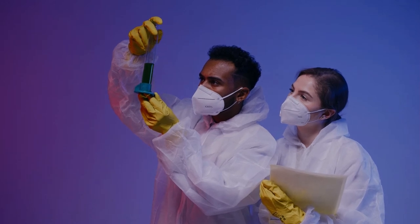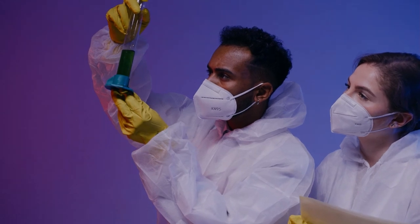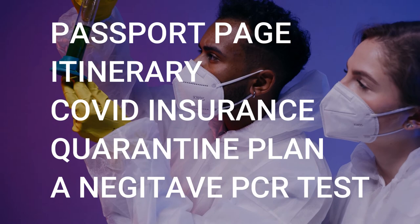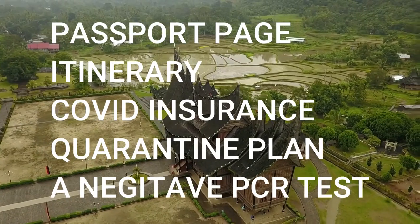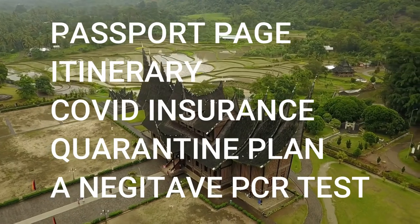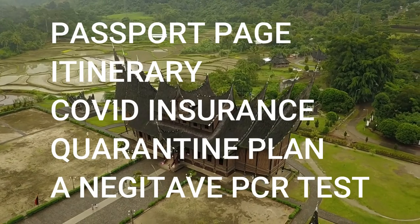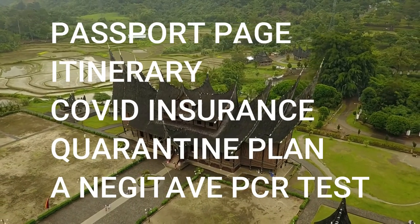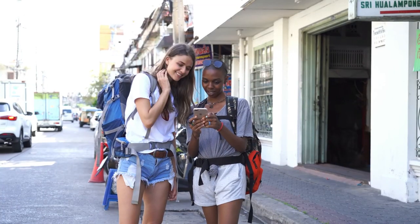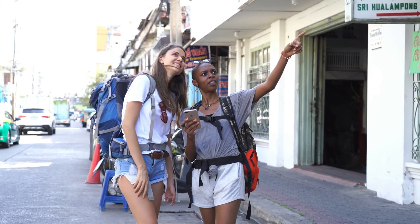Now for unvaccinated travelers. They will have to apply for a Thailand pass and must include a passport profile page, flight itinerary to confirm arrival date in Thailand, a COVID-19 insurance policy with $10,000 minimum coverage, and either an alternate quarantine hotel booking for five nights, or an RT-PCR test result no older than 72 hours before the departure date, which would provide them with no quarantine in lieu of a vaccination certificate.